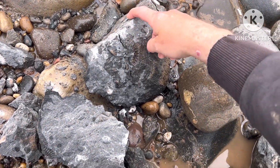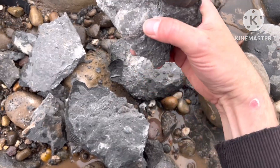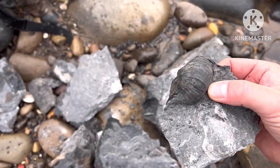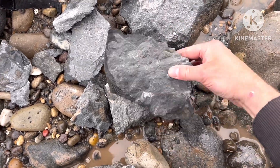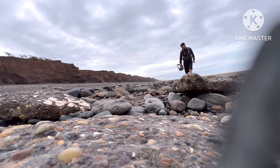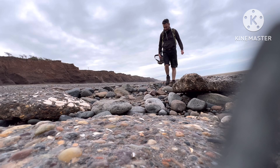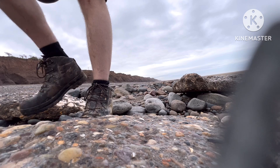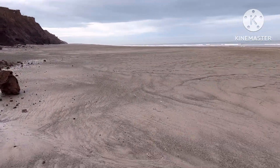Got a nice split this time. Nice big shell — or devil's toenail. Doesn't look like there's anything else in there. Give it one last hit. Well, that's it — ran out of clay and boulders.